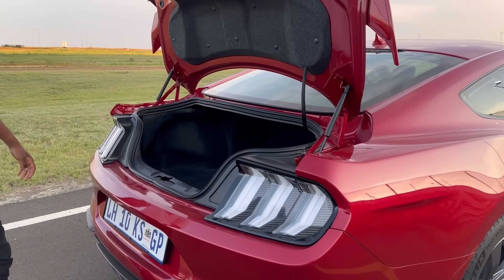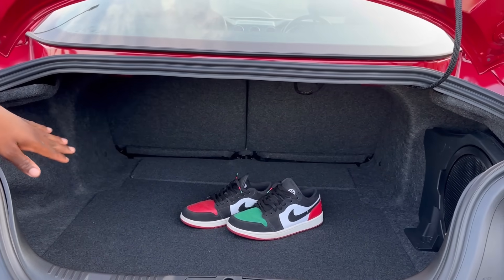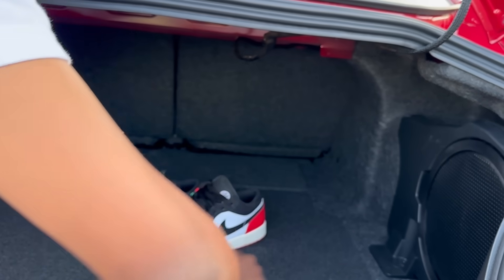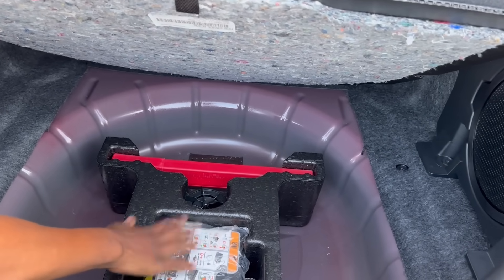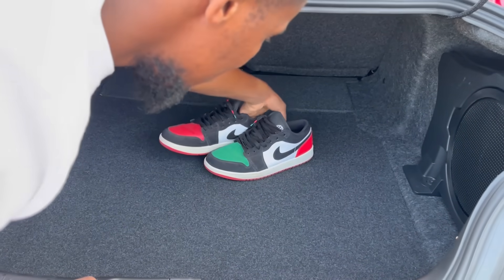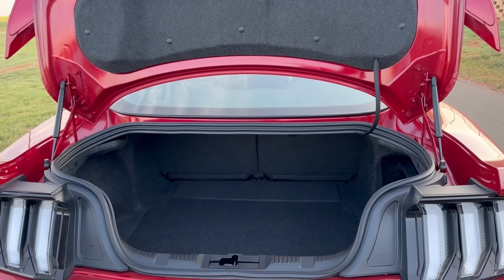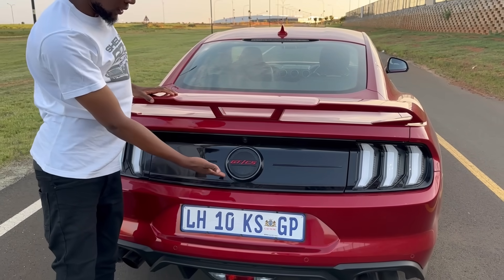You'll notice I'm not wearing my shoes — Pa didn't bring a suitcase so she put her shoes in the boot to show practicality. There is a subwoofer at the back and no spare wheel — you get a tire repair kit instead. In terms of capacity you're looking at 382 liters, which is a lot bigger than I expected from the Mustang. Well done, Ford.